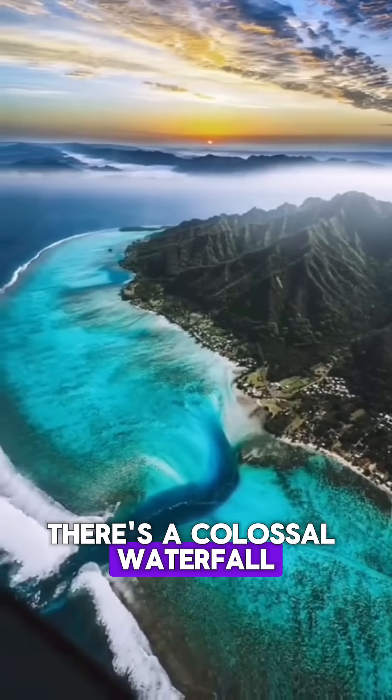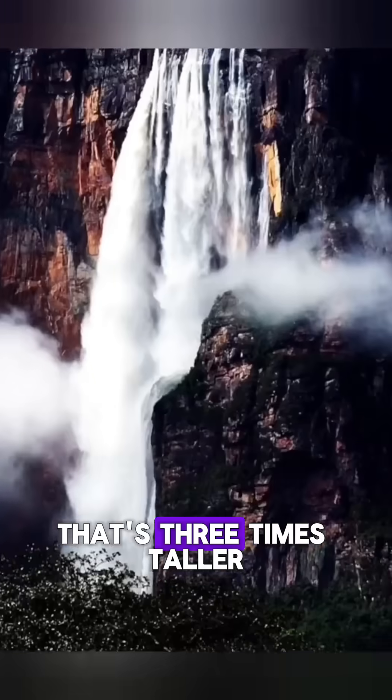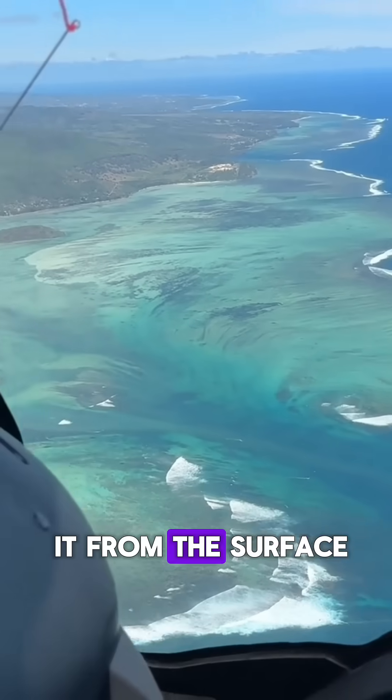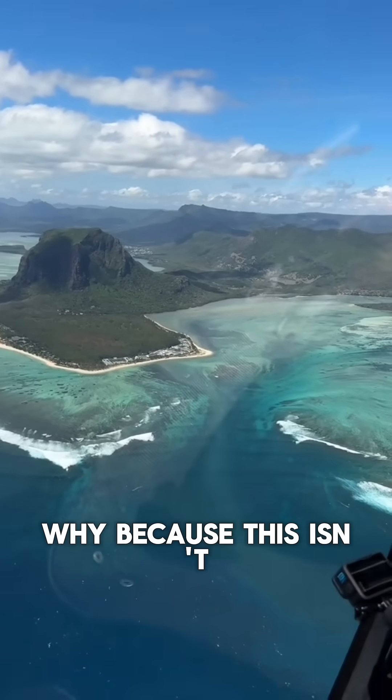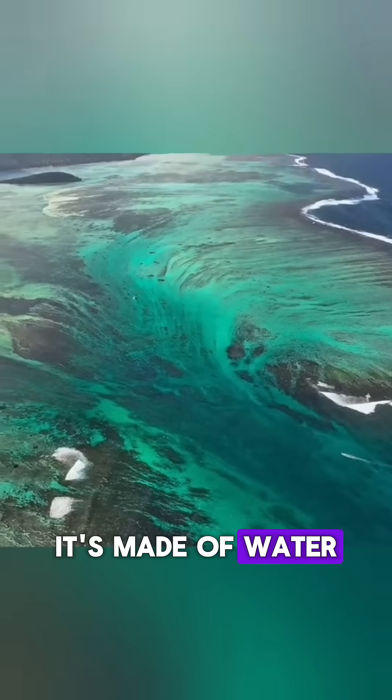There's a colossal waterfall, plunging over 11,500 feet — that's three times taller than Angel Falls. But you'd never notice it from the surface. Why? Because this isn't a normal waterfall. It's made of water falling through water.